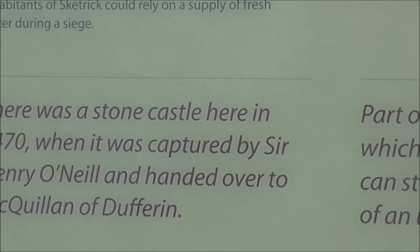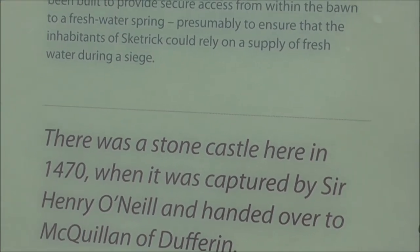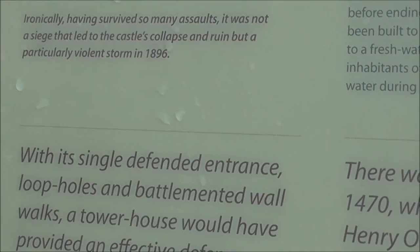Hugh Henry, Sir Henry O'Neill. There were loopholes and battlement walks and all the rest of it.